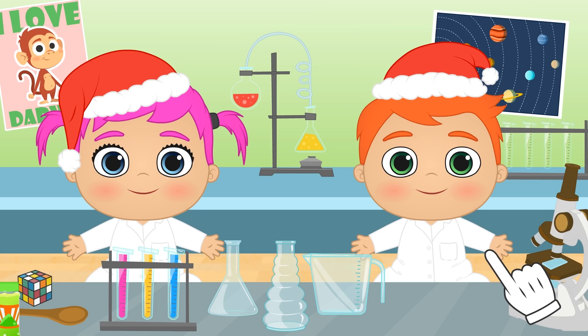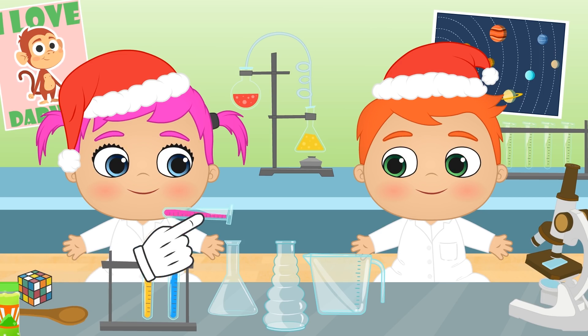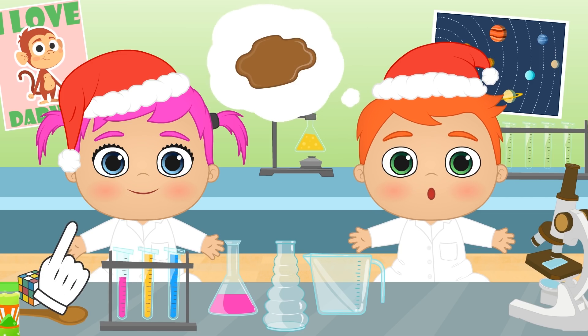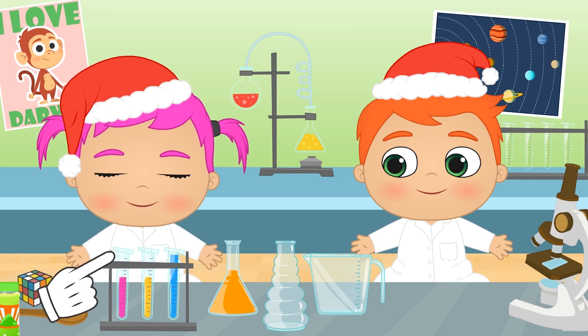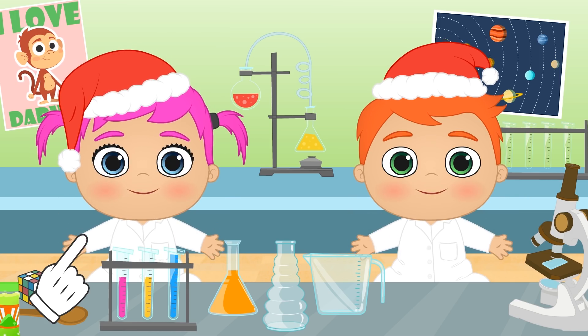Great! Let's see if you can guess the resulting colour! For example, if we were to mix magenta and yellow, what would we get? Brown? Have another think! If we mix the colours yellow and magenta together, the resulting colour is orange! See? Isn't this brilliant? It's like magic!